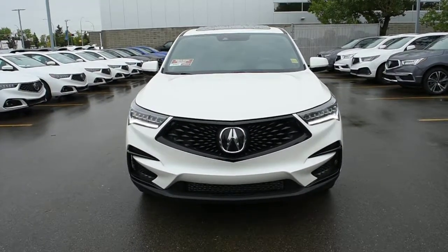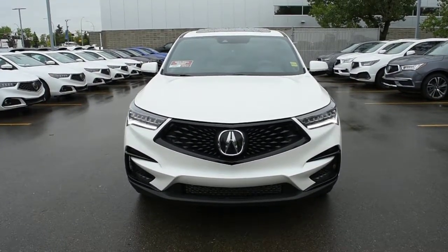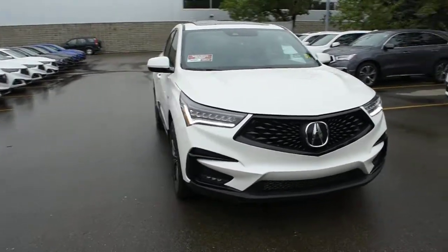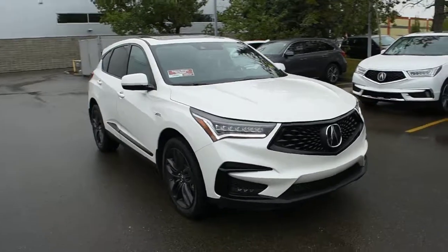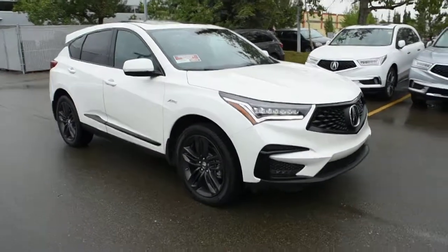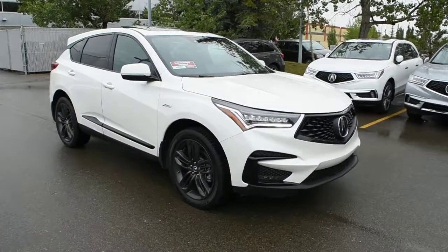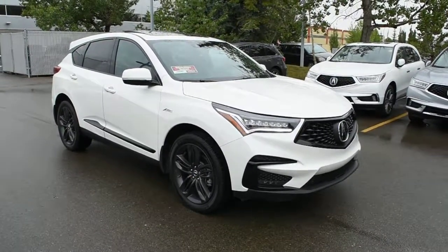Mounted on the front and rear bumpers you do have your parking sensors. For the engine, it offers you a 2-litre turbocharged four-cylinder offering over 260 horsepower mated to a 10-speed automatic transmission. Now with your A-Spec styling, this does feature your A-Spec front and rear bumpers, as well as your piano black trim followed throughout the vehicle.